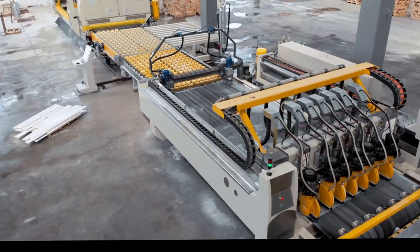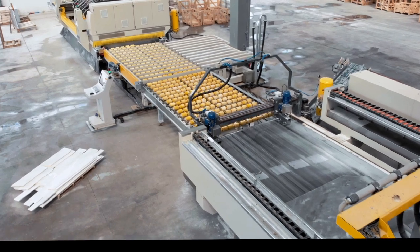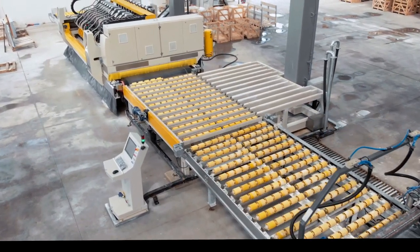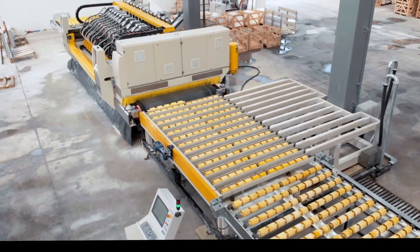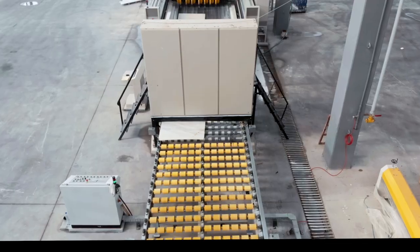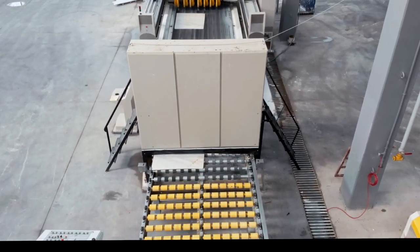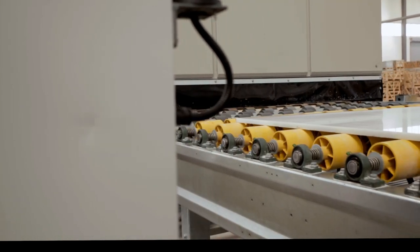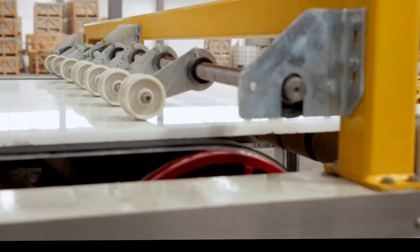The Orion slab cutting line is produced for dimensioning slabs to the desired dimensions. Each slab is individually processed and cut according to the customer's needs. The machine has a high-tech automatic camera scanning system. In this way, precise cuts can be made according to the color and shape of the slabs.